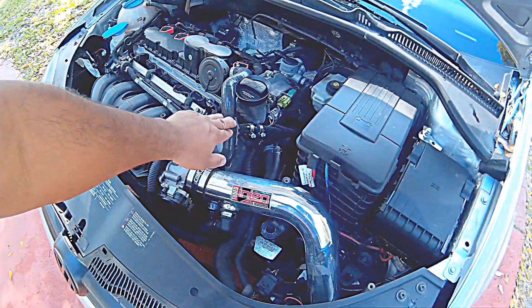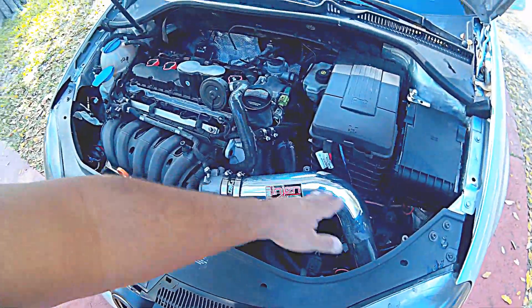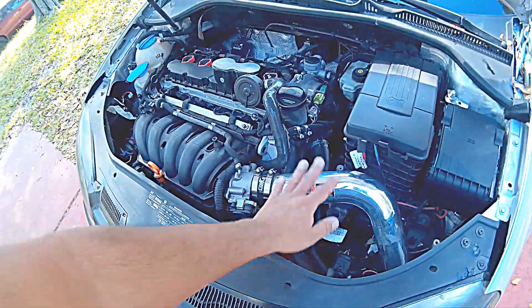I also changed the air filter — that was $200 and I did it myself. It wasn't strictly needed, but I wanted it, so I did it.